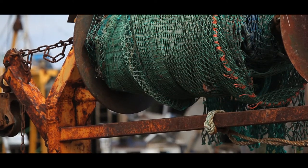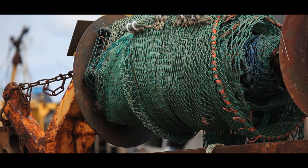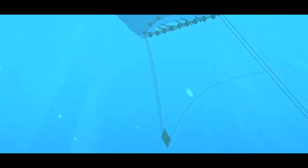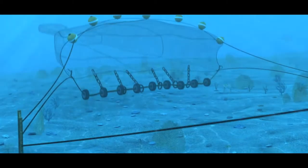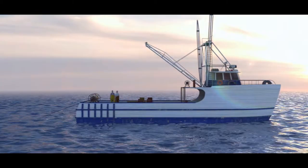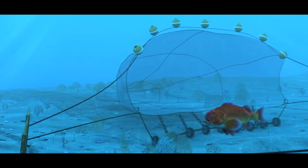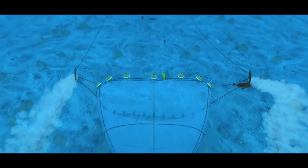Medium impact: Bottom trawling. Bottom trawling, although generally lower impact than longlining and scallop dredging, can still negatively impact the marine environment. By dragging a heavy net along the seabed, bottom trawling has the potential to cause damage to fragile seabed habitats and, like longlining, can also accidentally bycatch many unwanted fish species.